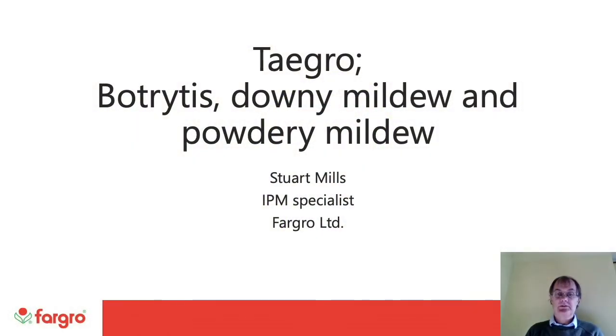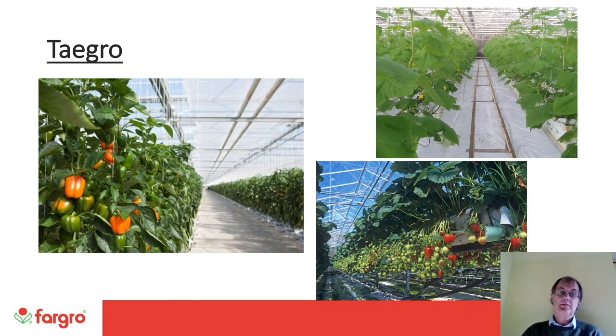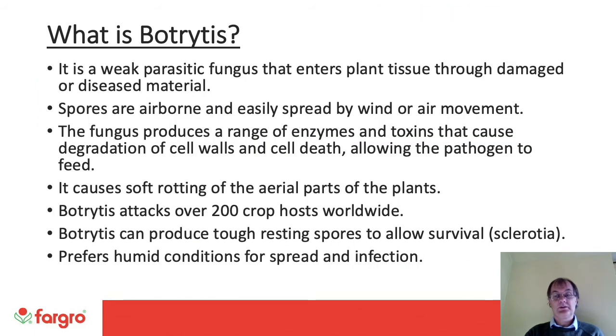Hello, I'm Stuart Mills, IPM specialist at Fargro Ltd. In this video we're having a look at some of the important pathogens that Tegro provides suppression of, which includes Botrytis, Downy Mildew and Powdery Mildew. Tegro provides suppression of pathogens on crops such as cucurbits, Solanaceae crops, lettuce and strawberry under protection, but also grapes outside. Botrytis is a weak parasitic fungus that enters plant tissues through damaged or diseased material. The spores are airborne and easily spread by wind or air movement. The fungus produces a range of enzymes and toxins that cause degradation of cell walls and cell death, causing soft rotting on the aerial parts of the plant. Worldwide, Botrytis attacks over 200 crop hosts. It can produce tough resting spores called sclerotia and prefers humid conditions for spread and infection.